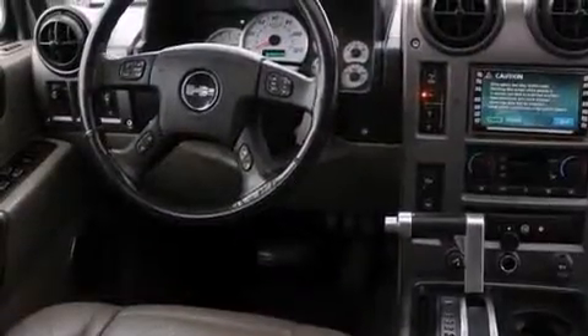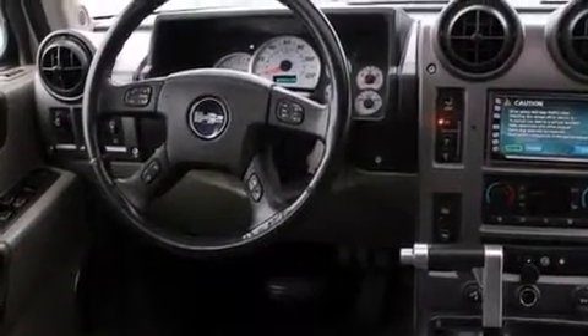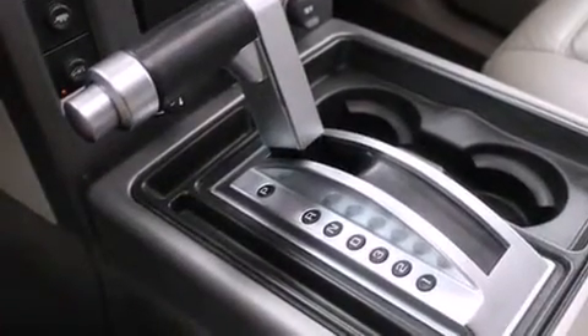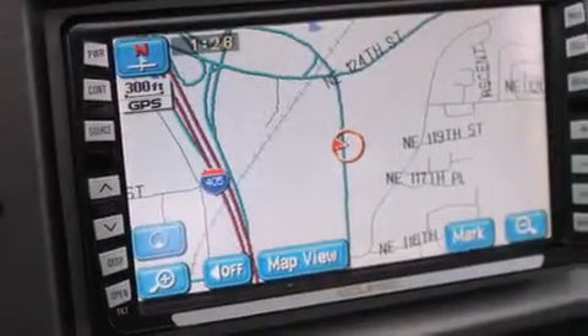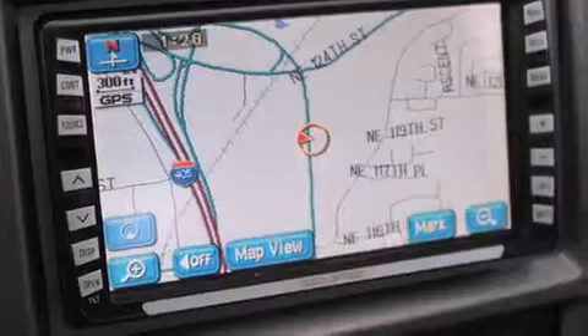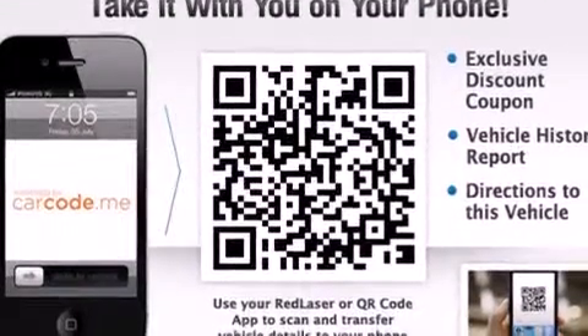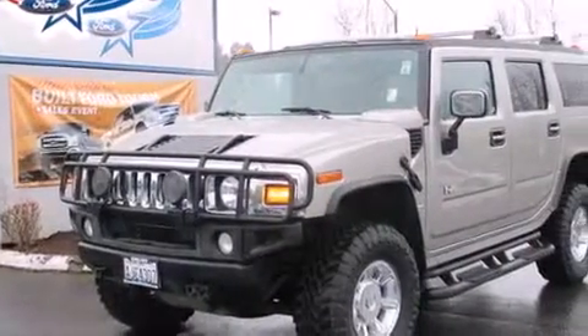The following features are also included: memory settings for the seat's positions so you can recall your favorite alignment with the push of one button, air conditioning with automatic climate control, cruise control, a CD player, a leather-wrapped steering wheel, a driver airbag, rear seat child-proof door locks, a folding rear seat, an auto-dimming rear-view mirror, and an anti-theft protection system.